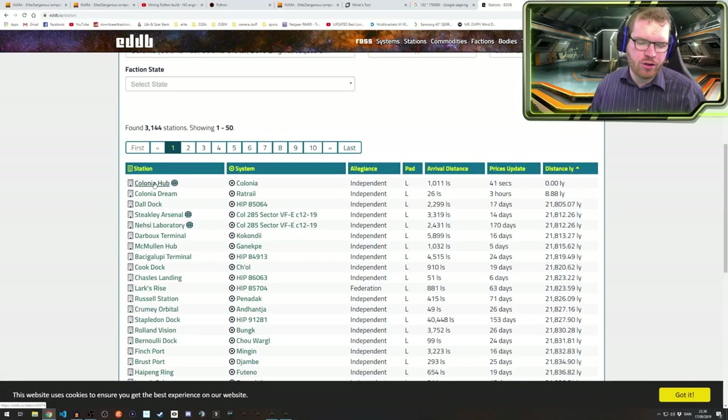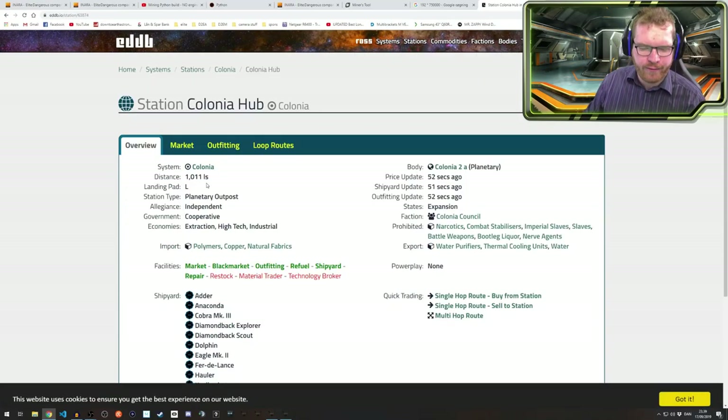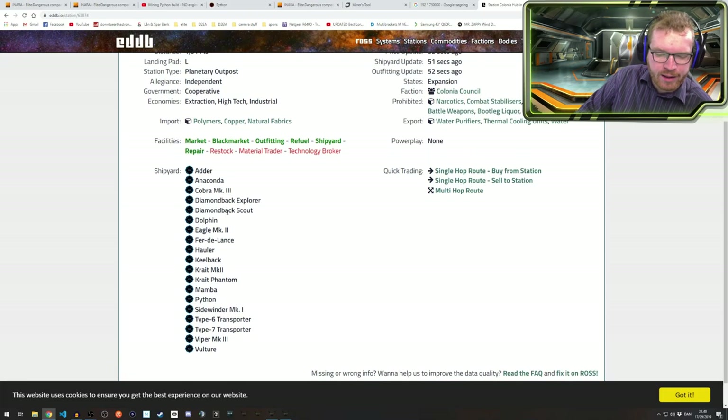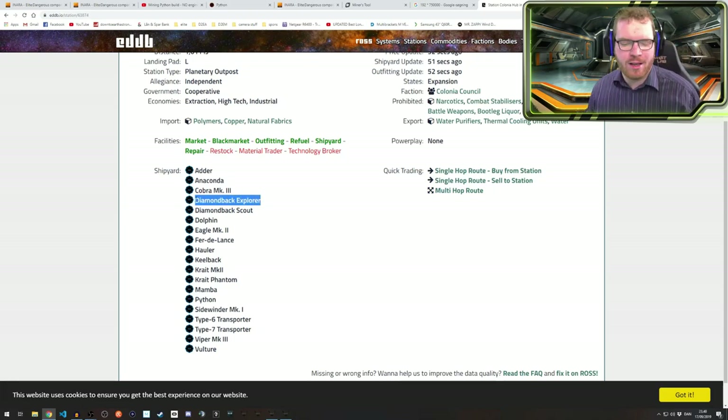It looks like if I just go to Colonia Hub I will have options for a lot more ships. They also sell the Anaconda down here, they have the Explorer down there as well, the two Phantoms, and the Python. They have some transporters which might come in handy at some point, but at least I can get the Diamondback Explorer, which I think is going to be the ship I use for my bubble boss — which is going to be the next thing we do.